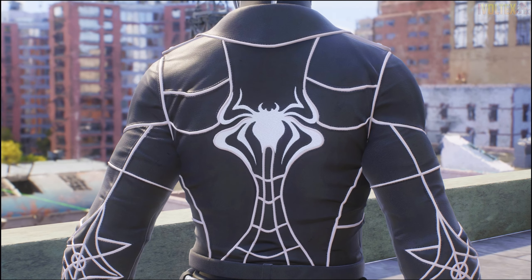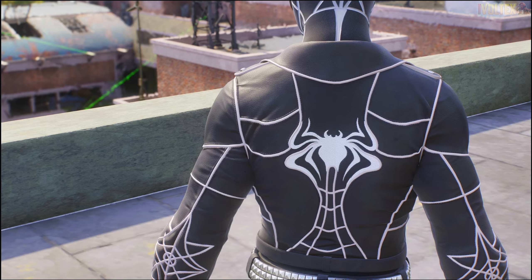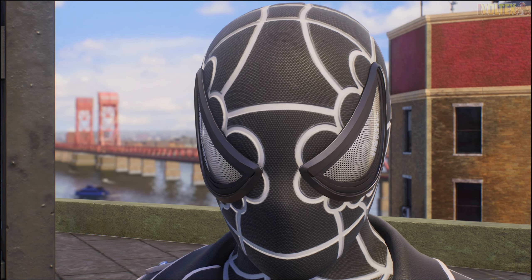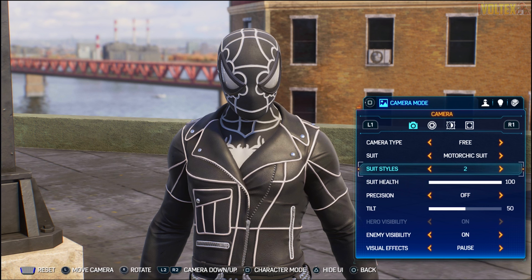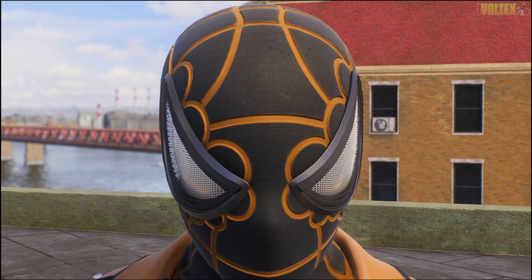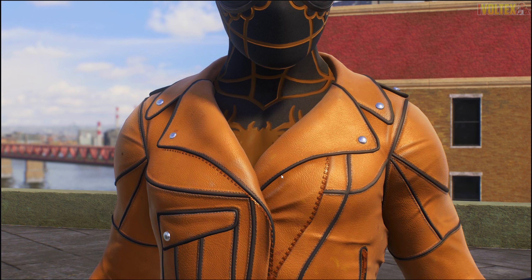The second suit style is black and white - like a symbiote suit style at this point. It looks pretty nice, especially from the back, with the logo and everything looking great. It's pretty standard stuff but it looks good. The lenses still leave something to be desired and the web pattern could be better, but overall the black and white version looks really good.